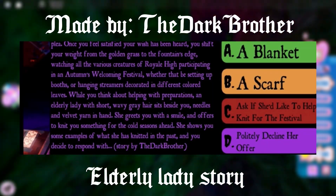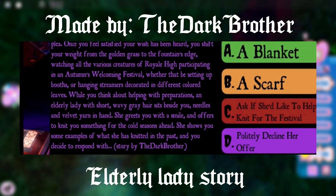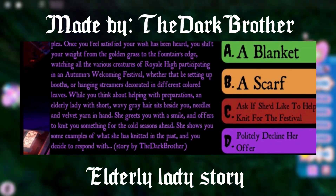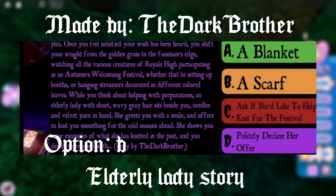The next story is about meeting an elderly lady who has offered to knit something for you for the cold seasons ahead. In order to have a chance of getting the Halo, you have to pick answer B, which is the scarf.